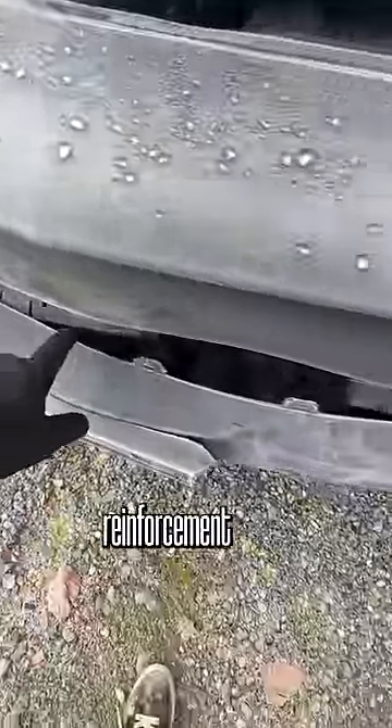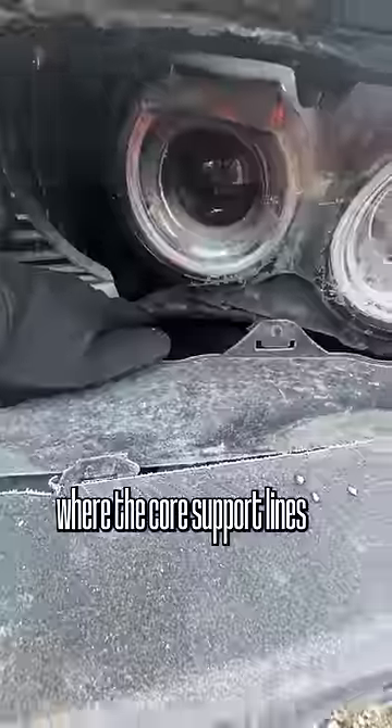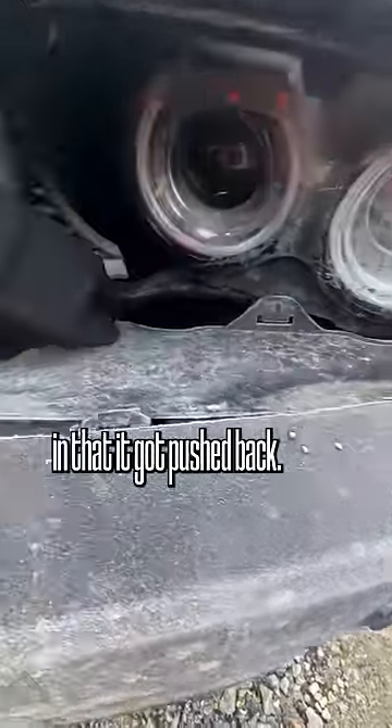I see that the front bumper reinforcement needs to be replaced, but I do see that where the core support lines up and holds these headlights in, that it got pushed back.